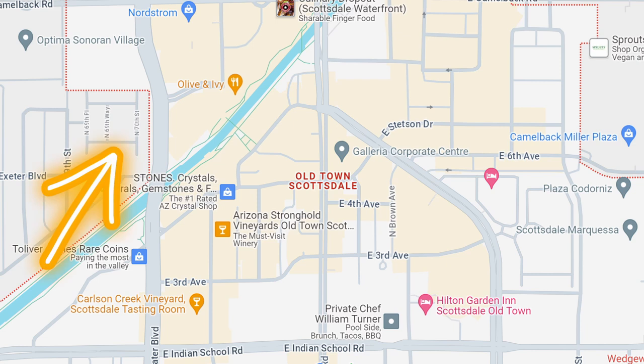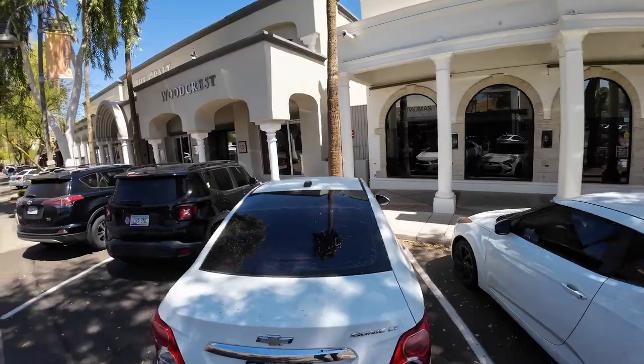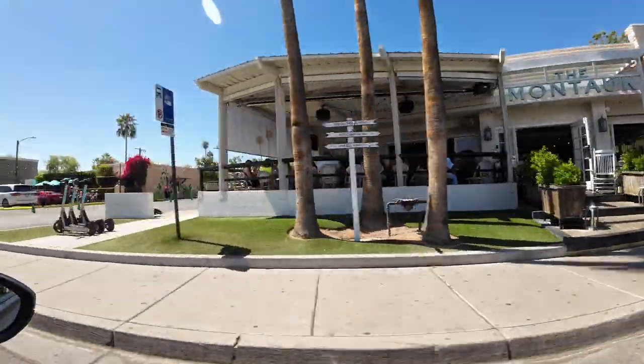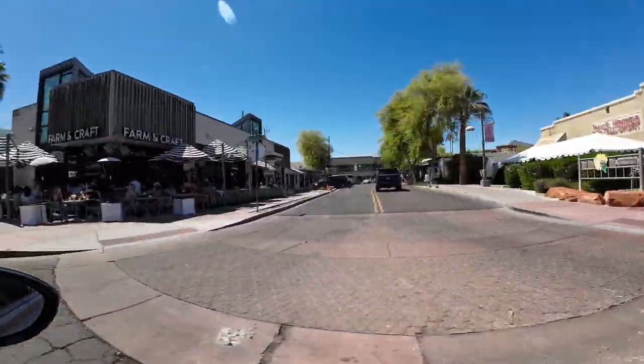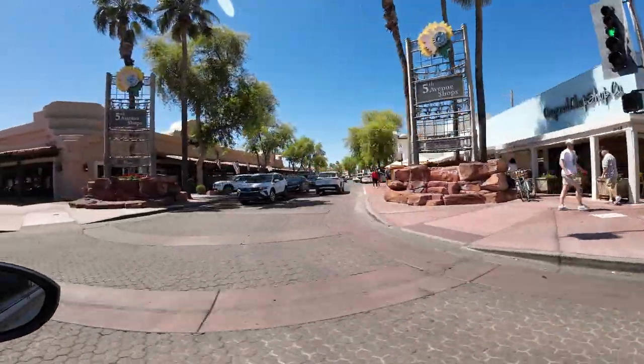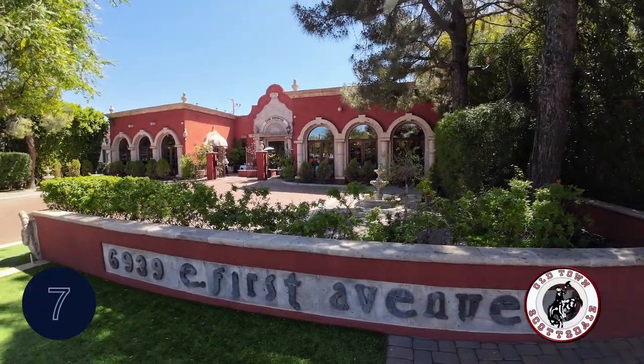One cool thing about Old Town is there are two different boulevards that go around the area - Goldwater and Drinkwater - which helps you avoid a lot of the congestion on Scottsdale Road. Walking by the Taj Mahal, which is another good spot, plus more salons and shops. And here's Cafe Monarch - pretty awesome.